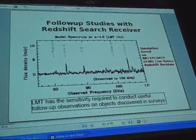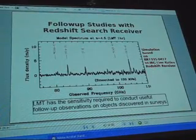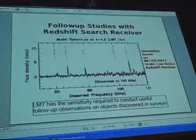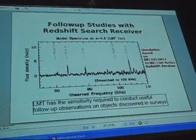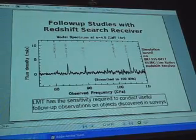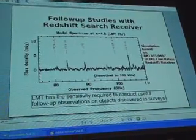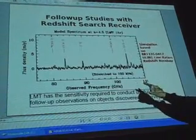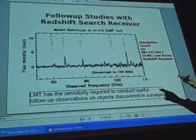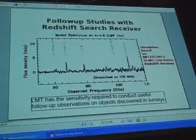Here's a model spectrum showing a simulation based upon some nearby objects, and the molecular lines we should be able to see in something like a one-hour integration. We'll be able to take these things that we discover and follow them up, measure the redshift, and now you know how far away it is, and you can begin to do astrophysics, because now you know where it is and how far away it is, so you can interpret what you're seeing.